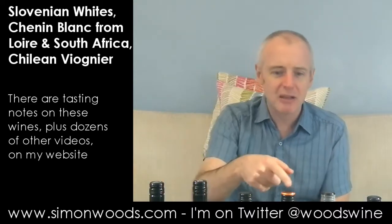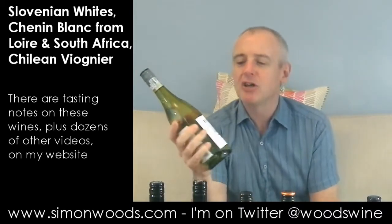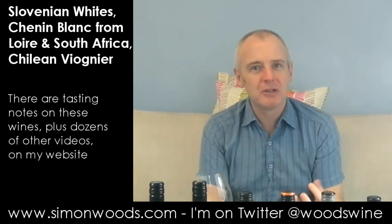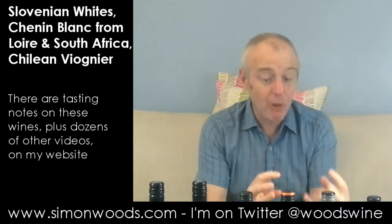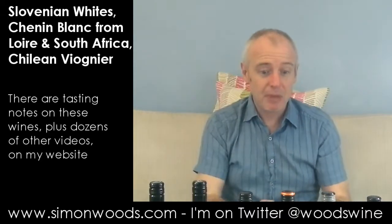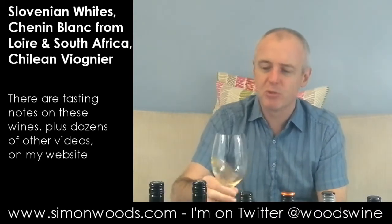I think Charles Back of Fairview has some hand in that previous wine. The next one is Fairview 2013 Darling Chenin Blanc. On the nose it seems richer but more backward — there feels like more of a core of flavour here, but today it's not singing quite as loudly as the Liberty one. It may just need a few more months or a bit more swirling, so I'll give it a bit more swirling before I taste it.